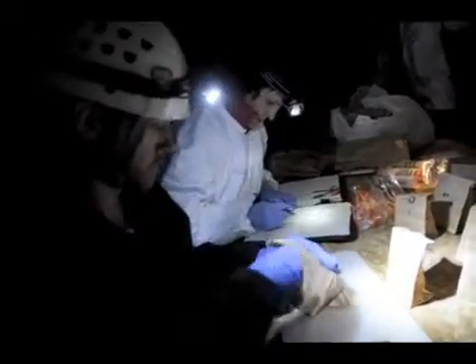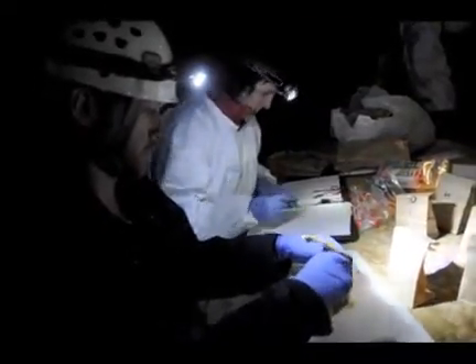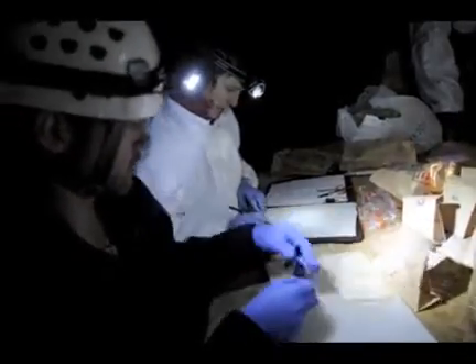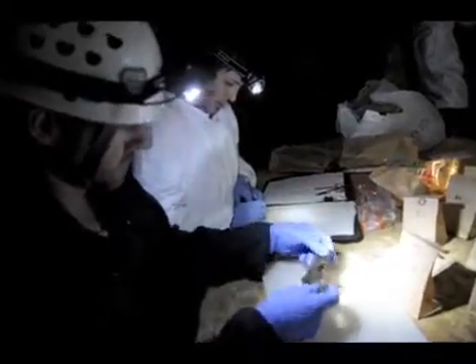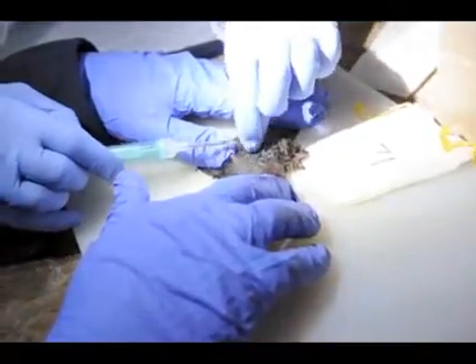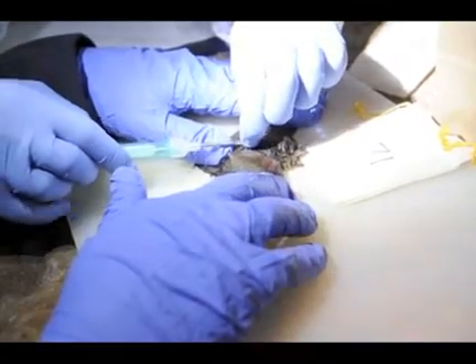My project in particular was looking at the use of a subcutaneous implant that has an antifungal agent — basically a long-acting delivery of drug to the bats. We're hoping that this will be either preventive, so that if they do become exposed to the fungus it will actually prevent them from succumbing to the disease, or if they're already infected we can use it as a treatment.